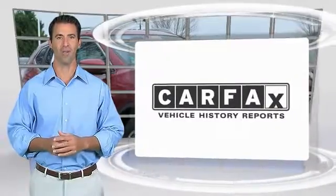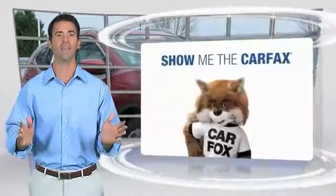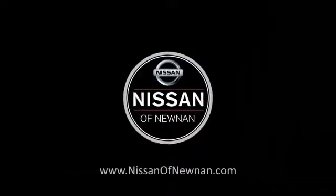Here's another high-quality vehicle with the Carfax Vehicle History Report. Be sure to find a complimentary copy of this report online or contact the dealership. This vehicle qualifies for the Carfax Buy Back Guarantee. Carfax.